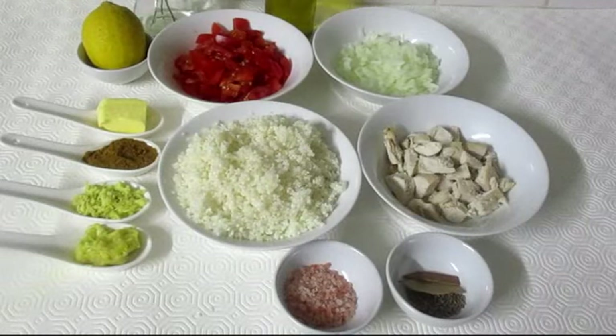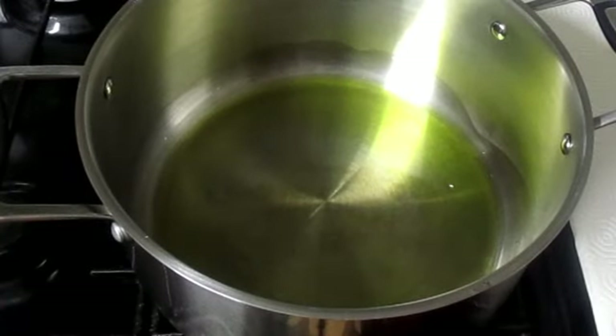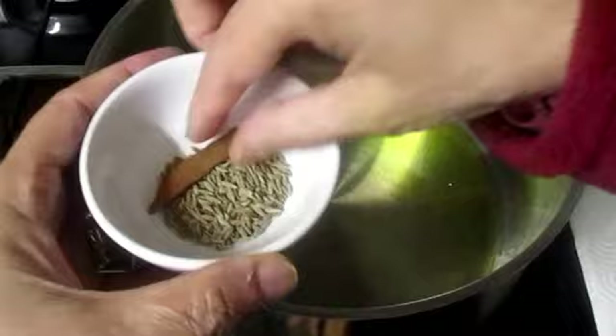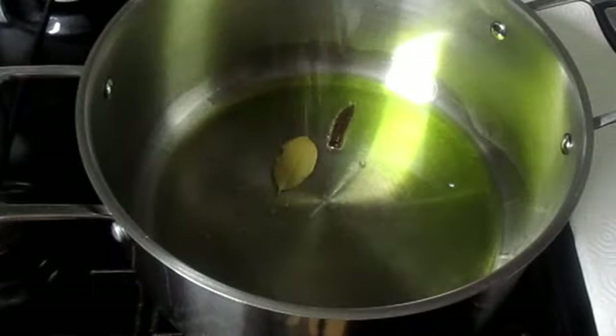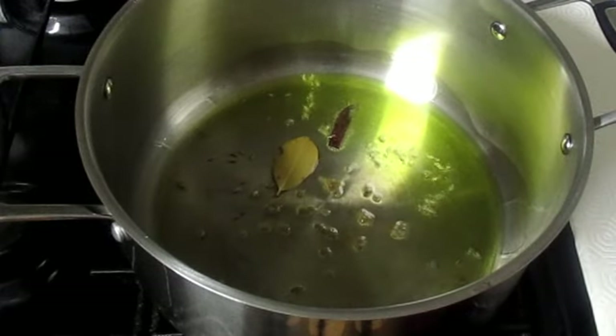Now everything is ready, let's start cooking. The oil is warm. I will add whole spices: a small bay leaf, a small piece of cinnamon stick, and just a pinch of cumin seeds — because all the spices are already in the pulao masala.